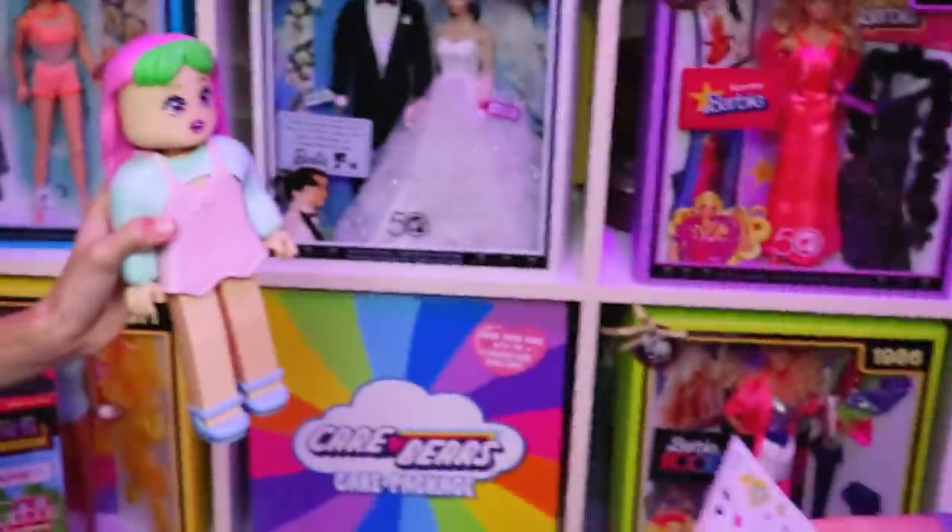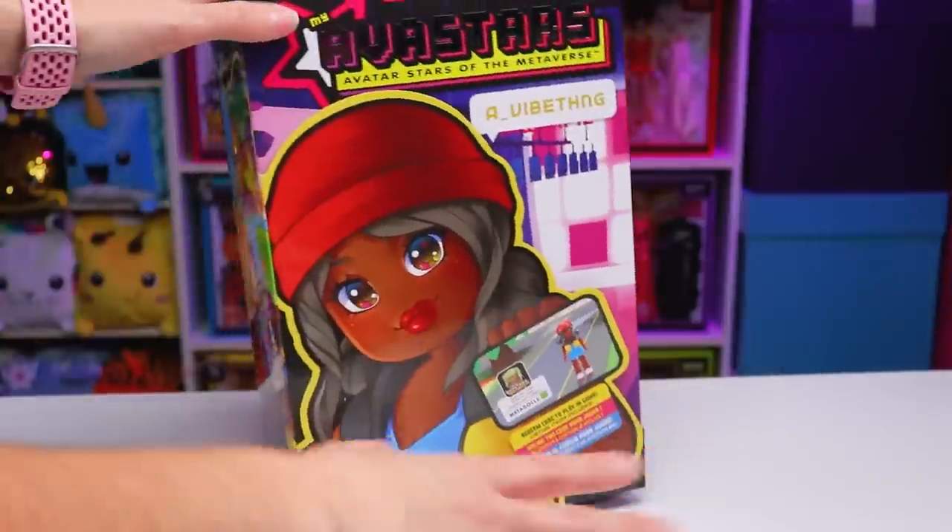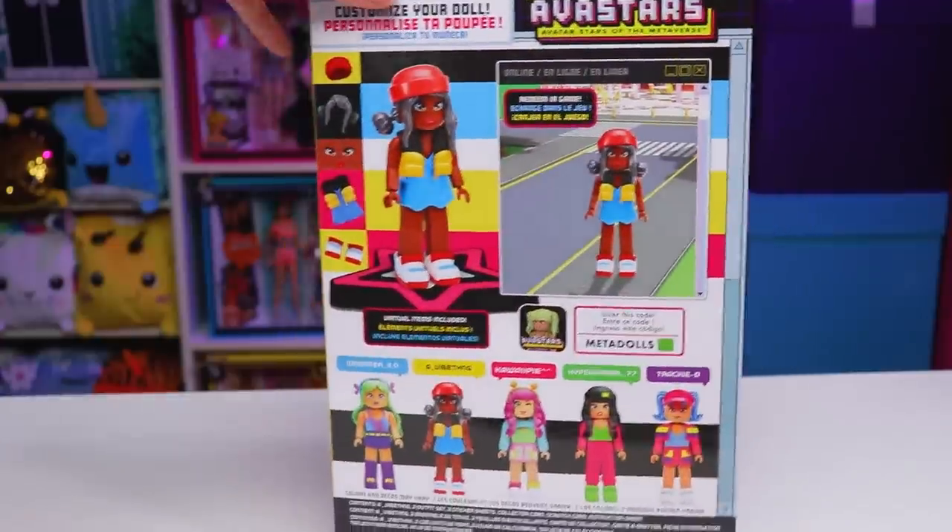I'm going to move these two dolls out of the way for now and let my kids open them off camera so they can play with them for a bit and try dressing them up, reusing the stickers, and of course testing out the online website — that way we have some actual child feedback. And while they do that, we're going to be opening up and checking out A Vibe Thing.